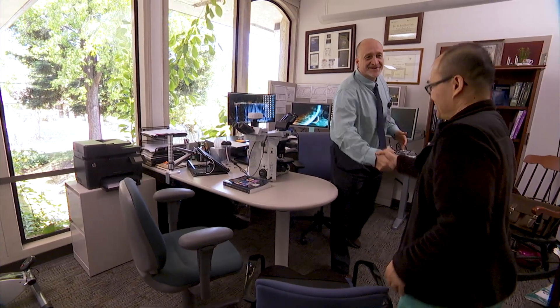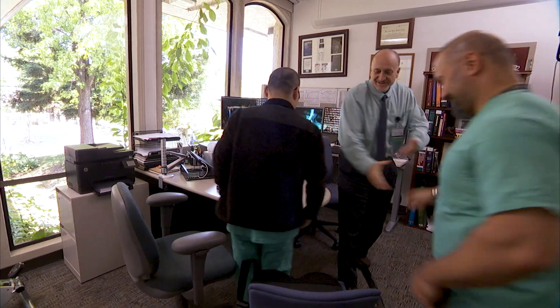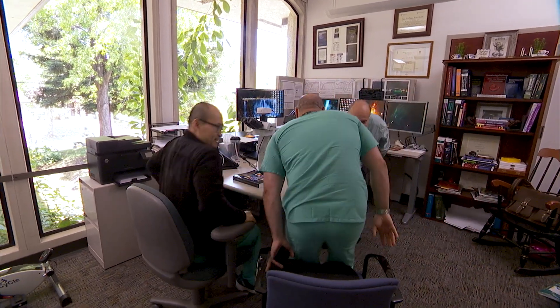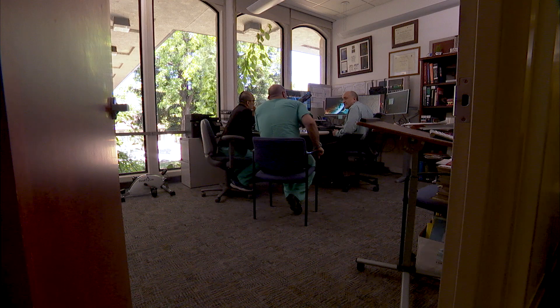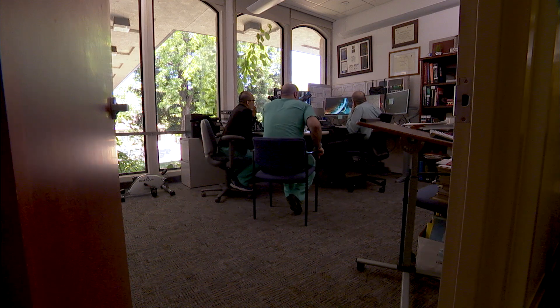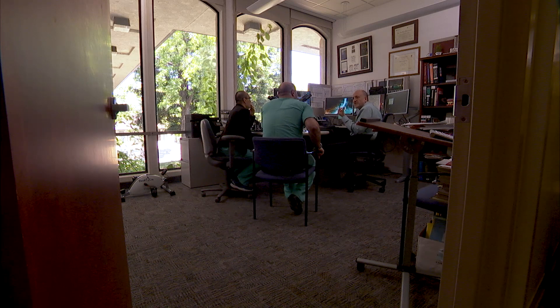Hey, come on in guys, good seeing you. Residents and fellows — I love working with them because they picked the field that I love doing. I have a really interesting case that I'll want to show you. I really look forward to when they finish and see how much they've grown. I kind of see them as colleagues in training. What else do you see in the red cells? Yeah, you see Rouleau — exactly. Being involved in that kind of hits home for me.